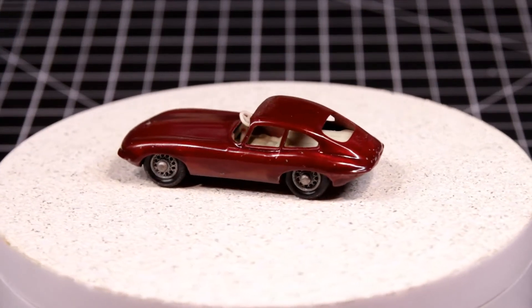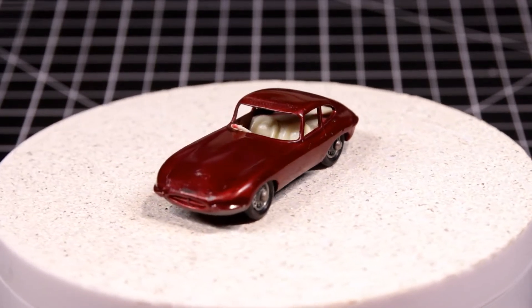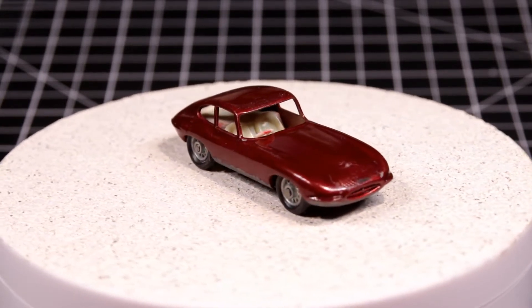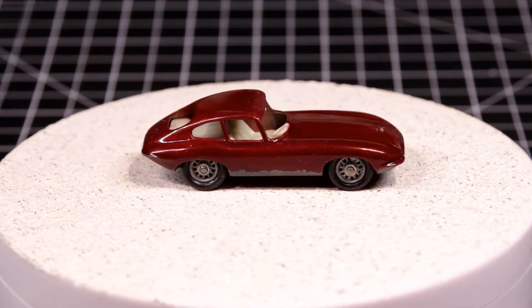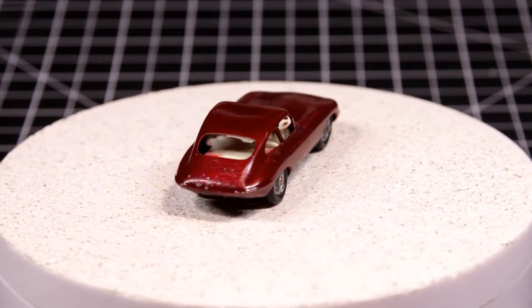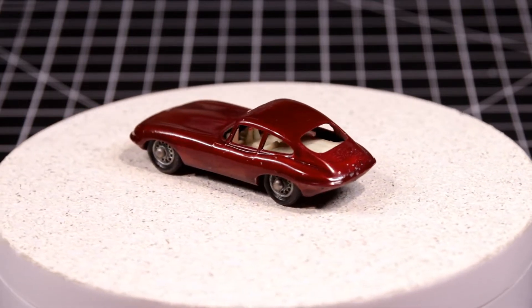Hey everyone, time rider here. People ask me all the time if I have a favorite casting. Since 1968, Hot Wheels has created 800 castings and 11,000 variations, and for Matchbox it gets even more complicated because of a change of ownership. Suffice it to say that somewhere between 1 and 125 models have been on the market since the 50s — so how can I have a favorite?